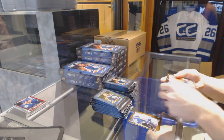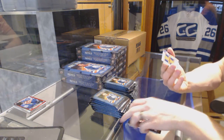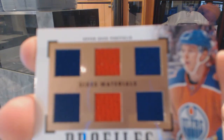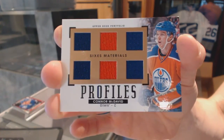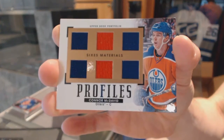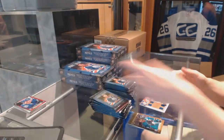Box two. We've got a Profiles six-piece jersey for the Edmonton Oilers — Connor McDavid. Sweet — six-piece jersey for the Edmonton Oilers, Connor McDavid.